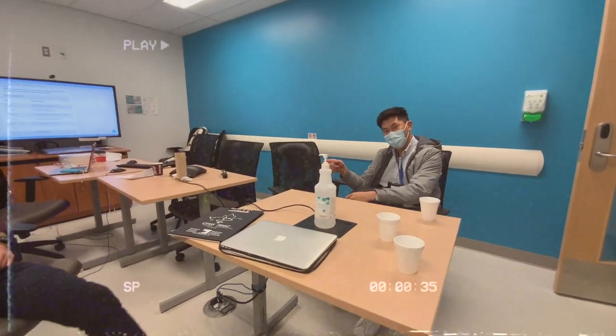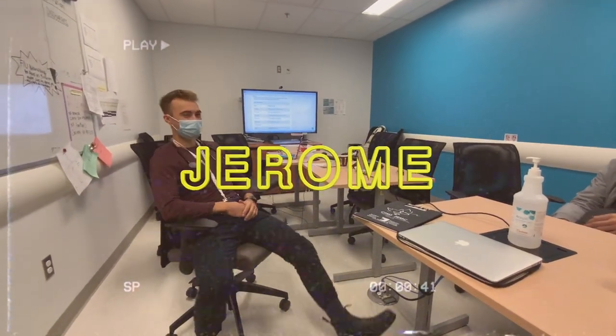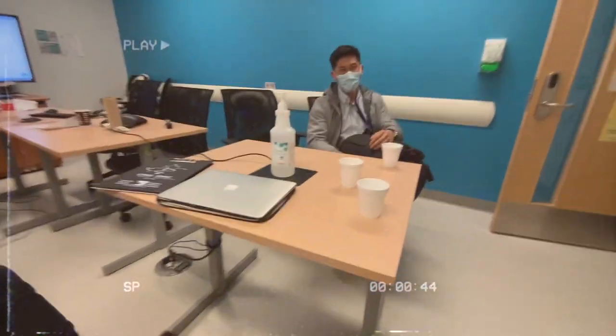I'm joined by Jerome. Zara's filming as well.